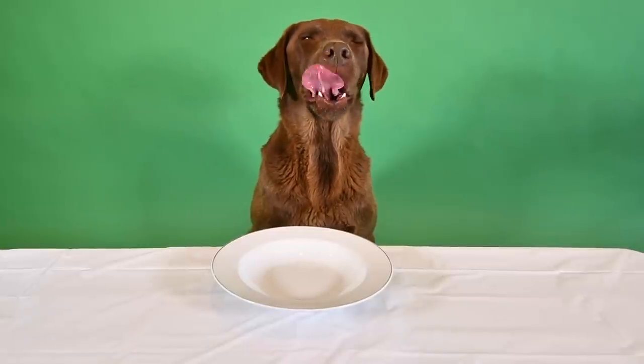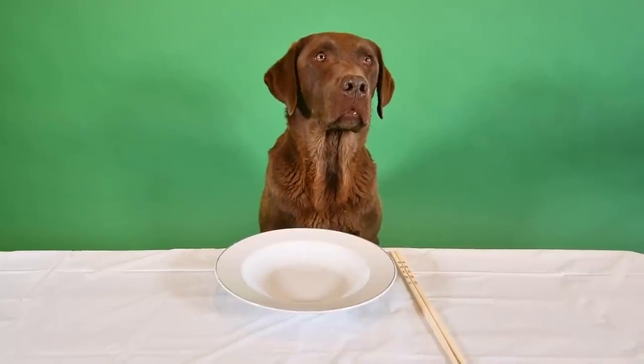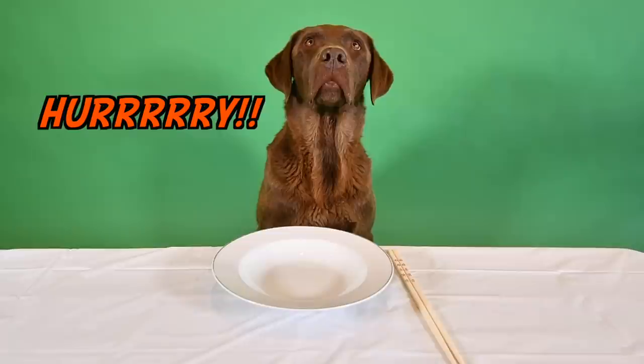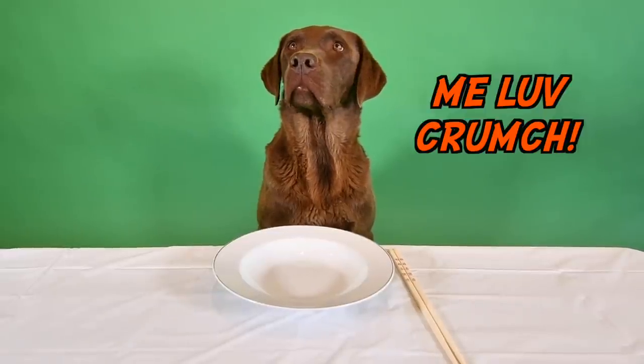How could I have forgotten? Of course you need chopsticks. There you go buddy. Alright, first up on the menu of today's sushi review: a New York Crunch Roll, which you happily squished when you sat on them in the car.